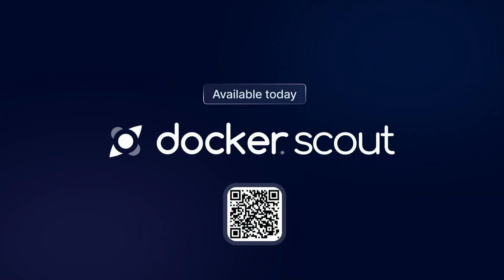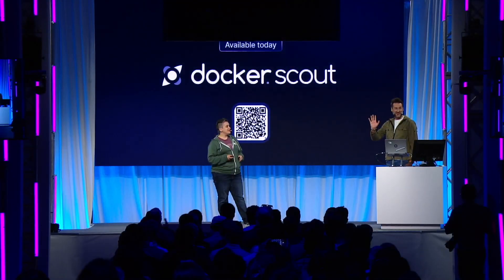If you want to get started today, check out our Quick Start guide, and then you can get off and running with Scout. Thank you, everyone. Come watch our sessions later.